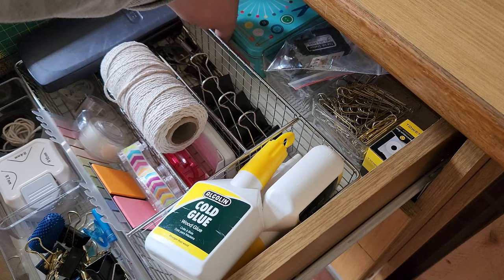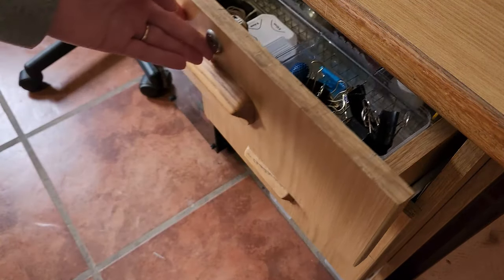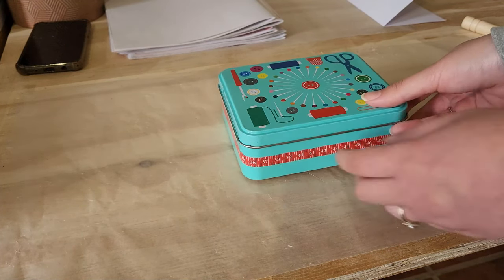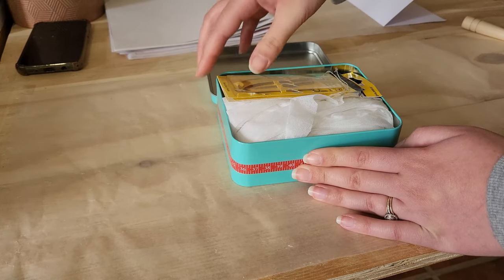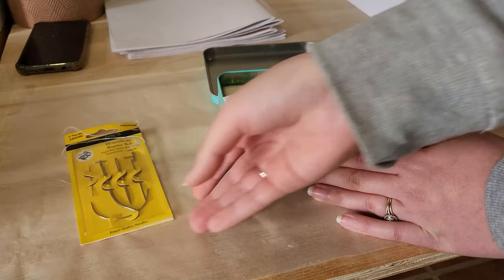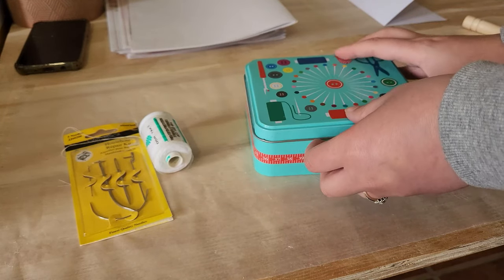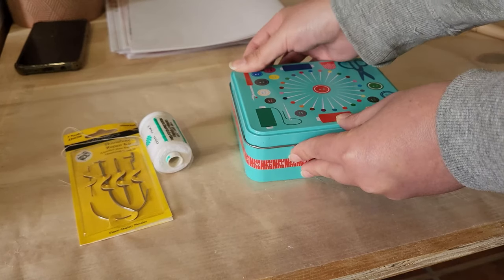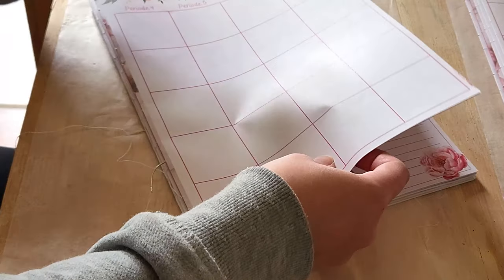And then it happened. In June of last year a client called my print shop asking me if I could make a planner book for her. Keep in mind I didn't advertise that I make books — she just happened to ask me at the right time. But I was still very inexperienced and my printer wasn't able to print the A3 size needed for the book, so I would need to outsource that printing.